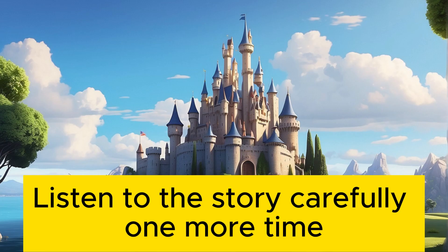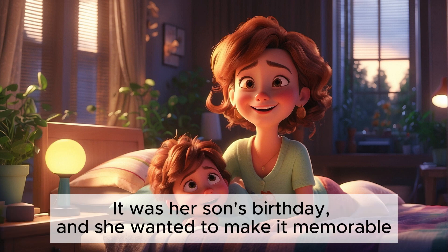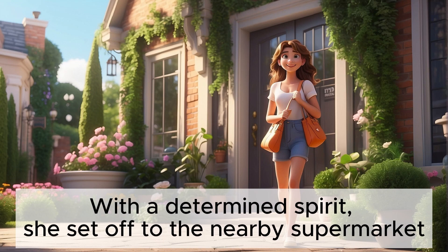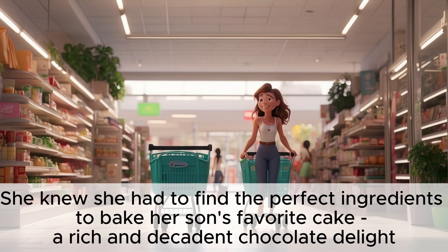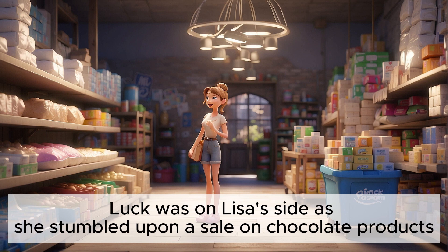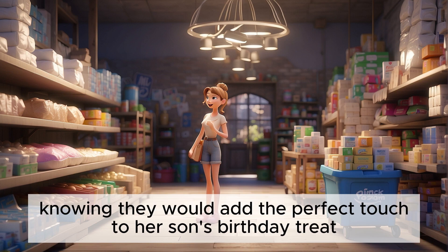Listen to the story carefully one more time. Lisa woke up early on a bright Saturday morning, with excitement bubbling in her heart. It was her son's birthday, and she wanted to make it memorable. After getting her son ready for the day, Lisa quickly checked her list of items needed for the birthday celebration. With a determined spirit, she set off to the nearby supermarket. As she entered the bustling aisles of the store, Lisa's eyes gleamed with anticipation. She knew she had to find the perfect ingredients to bake her son's favorite cake — a rich and decadent chocolate delight. With a shopping cart in tow, she maneuvered through the aisles, scanning shelves and displays for the necessary items. Luck was on Lisa's side as she stumbled upon a sale on chocolate products. With a grin, she grabbed a few bars of premium chocolate, knowing they would add the perfect touch to her son's birthday treat.